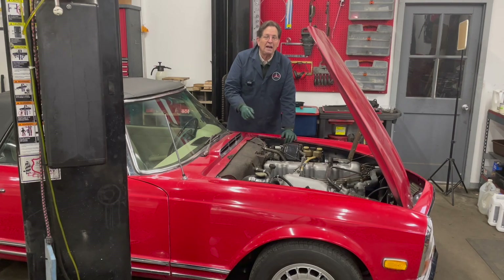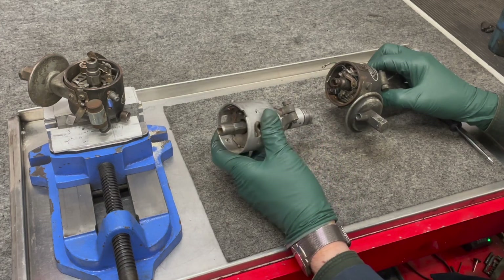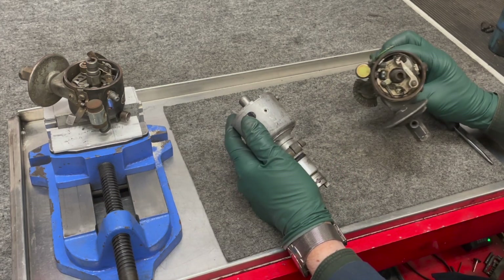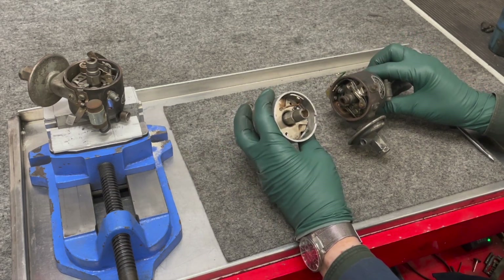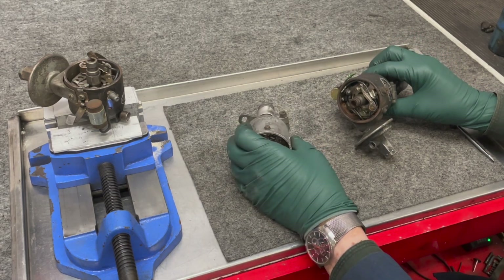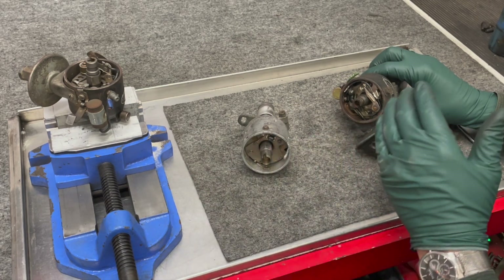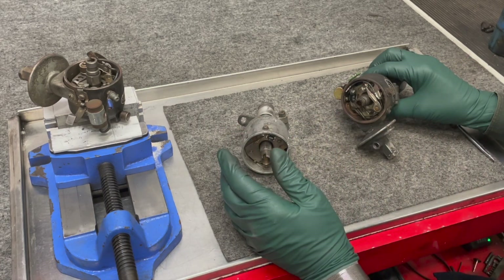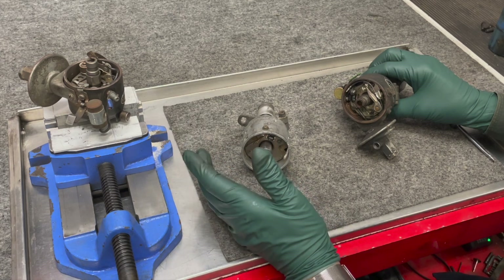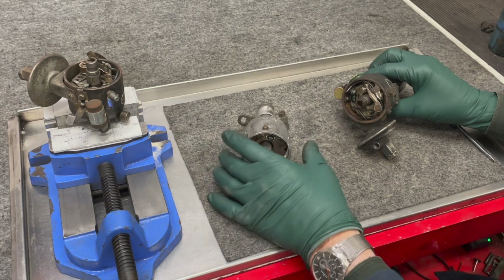I've brought some old distributors out from the 60s — all three of these are for six-cylinder engines — and I want to talk about why you should convert to electronic ignition. Some people will say, 'Points are great, points have worked for years, I'm not going to bother,' and that's fine, that's your call.